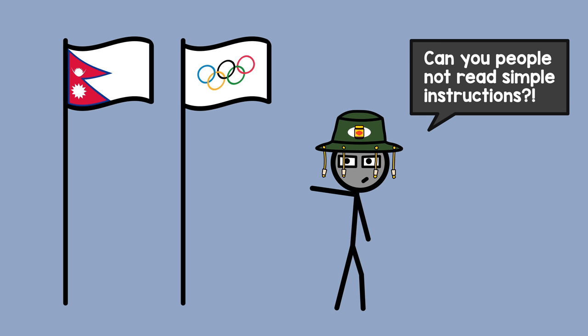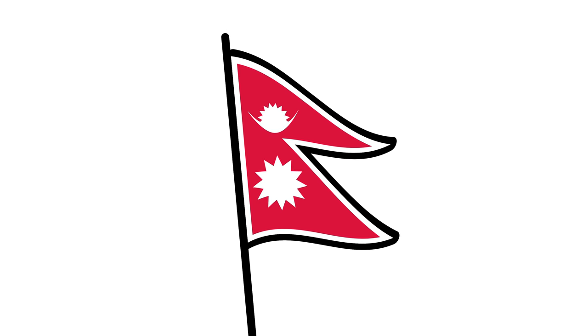At least in one way, the flag of Nepal is as ordinary as it gets. No color is featured more often on flags than red, white, and blue.